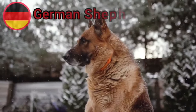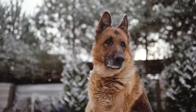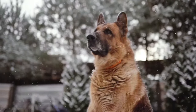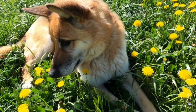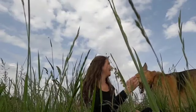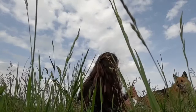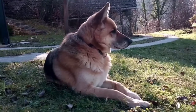German Shepherds are renowned for their high intelligence and trainability. They are quick learners and excel in obedience training and advanced commands. Their intelligence makes them suitable for a wide range of tasks, including police and military work, search and rescue operations, and assistance dog roles. German Shepherds are incredibly loyal and protective of their families. They have a natural instinct to guard and protect, making them excellent watchdogs and family protectors. They form strong bonds with their owners and are known to be fiercely loyal and devoted.